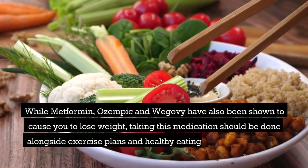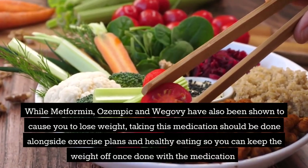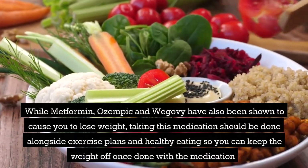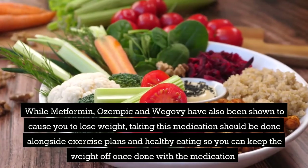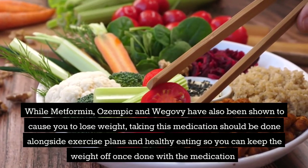While metformin, Ozempic, and Wegovy have also been shown to cause weight loss, taking this medication should be done alongside exercise plans and healthy eating so you can keep the weight off once done with the medication.